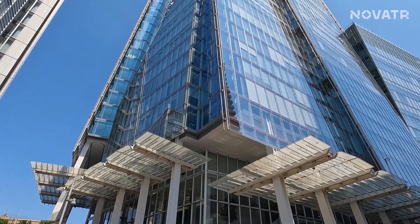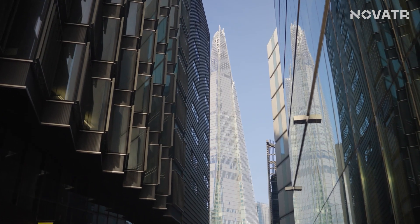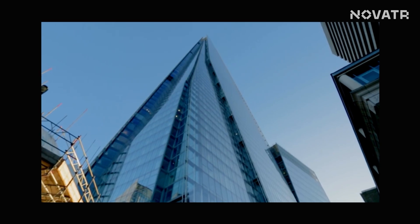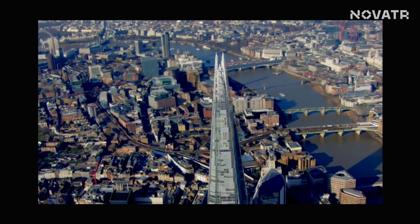If you look closely, the structure is covered in huge glass panels. One might assume that the architects chose these glasses to make the structure look like a crystal. But that's not the only reason. Watch this video till the end to find out the secret behind the selection of glass as the main element.